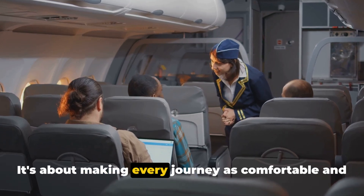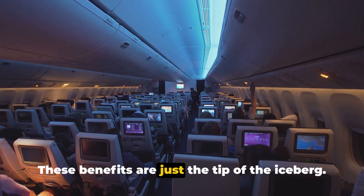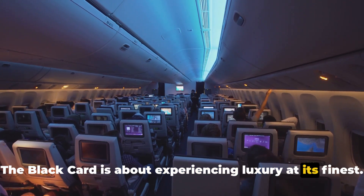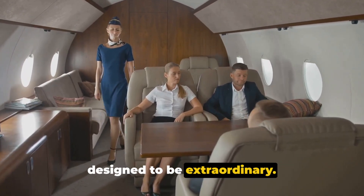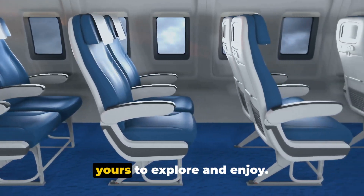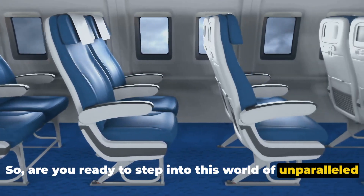It's about making every journey as comfortable and rewarding as possible. These benefits are just the tip of the iceberg. The Black Card is about experiencing luxury at its finest — embracing a lifestyle where every moment is designed to be extraordinary, joining an exclusive club where the world is yours to explore and enjoy. So, are you ready to step into this world of unparalleled perks?